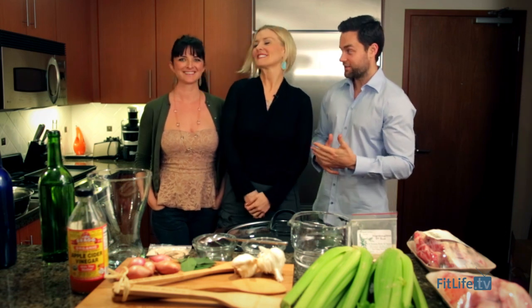All right Fitlifers, Drew Canole here. I'm here with a familiar face, Dr. Lauren Noel. We'd like to call her Dr. Lo. And Camille is joining us as well. Camille has a cookbook — she helps people who are inspired in the kitchen and she brings a little bit more inspiration to the everyday paleo menu.